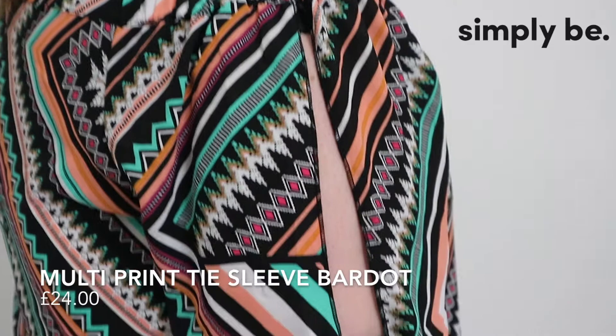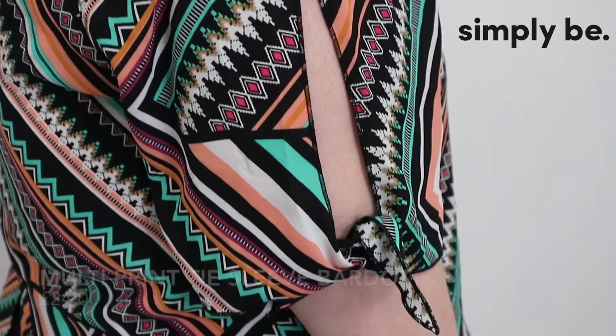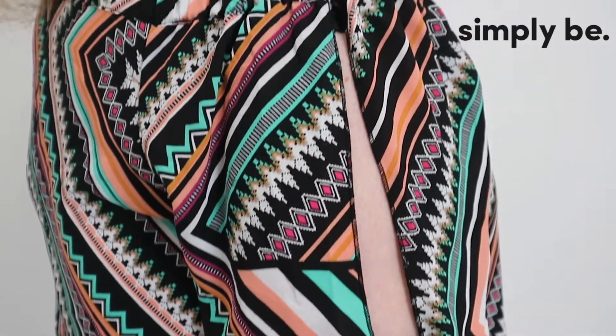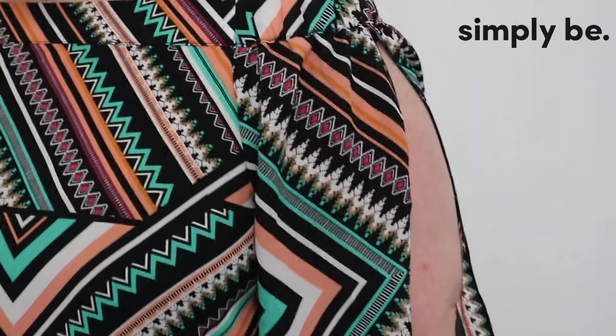Hi, I'm Lindsay. I've got this top from Simply Be. I love the Bardot neckline on it and I love how it hides all my lumps and bumps as well. You can tie these together and I love how it hides my baggy arms.